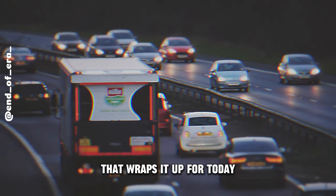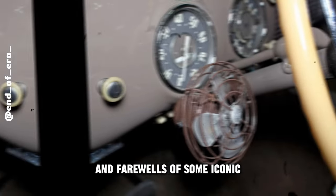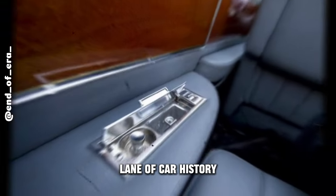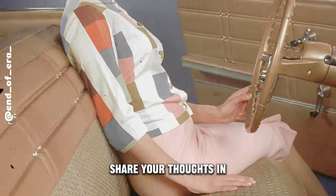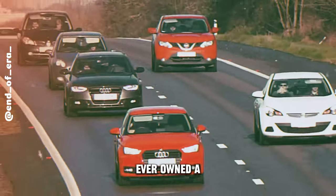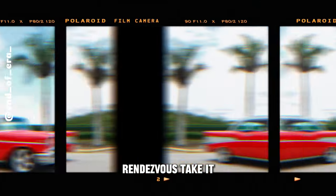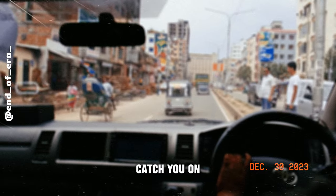Well, folks, that wraps it up for today. We've delved into the transformations and farewells of some iconic car features as time rolled on. If you enjoyed this journey down memory lane of car history, don't forget to hit that thumbs up and subscribe to the channel. Share your thoughts in the comments — ever owned a car rocking one of these old school features? Until our next rendezvous, take it easy on the roads, drive carefully, and keep that spirit of exploration alive. Catch you on the flip side!